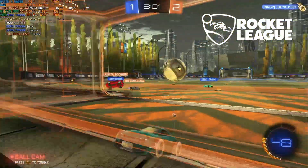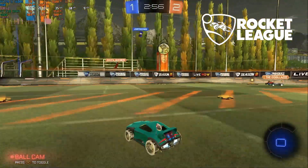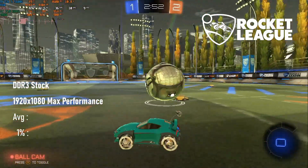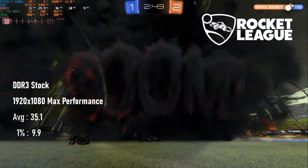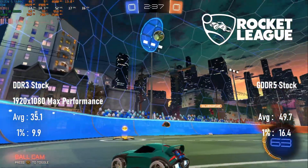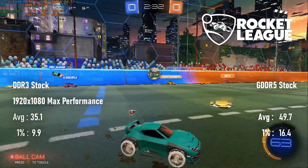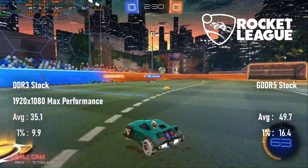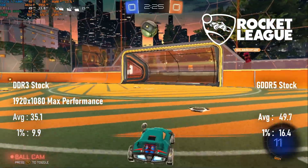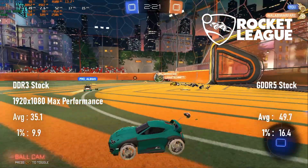Finally, Rocket League can manage a 30-plus frame rate on both versions of the GT 710 at 1080 with the lowest presets, with the fancy model doing remarkably better. The pleb version hits 35 FPS on average, while the GDDR5 model almost manages 50 FPS. You'd look at these and probably think they're pretty good numbers, but I'd point you towards the lows. In Rocket League this can sometimes be put down to goal explosions, but I couldn't help notice both cards experienced big FPS dips as I got closer to the action, which makes actually playing the game pretty hard.